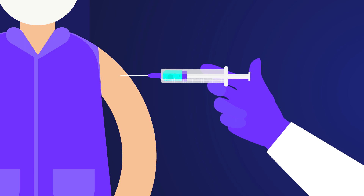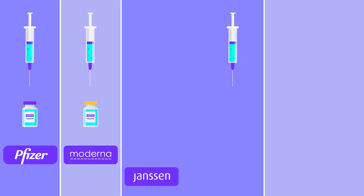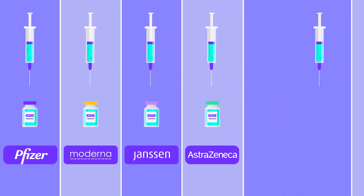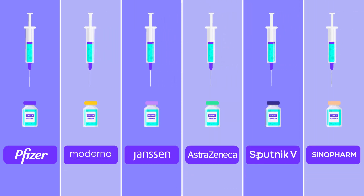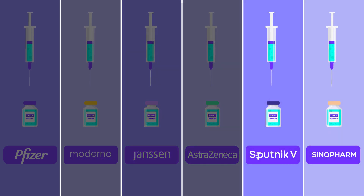Today I'm going to tell you all the known side effects of the corona vaccines. Most of these side effects are common to all major coronavirus vaccines, including Pfizer, Moderna, Janssen, and Oxford AstraZeneca — and we can't ignore the blood clotting cases reported with AstraZeneca and Janssen vaccines. The Sputnik 5 vaccine by Russia and the Chinese vaccine Sinopharm will also feature in this video.